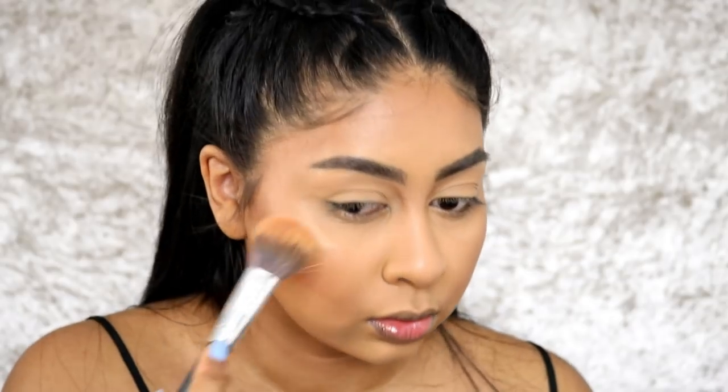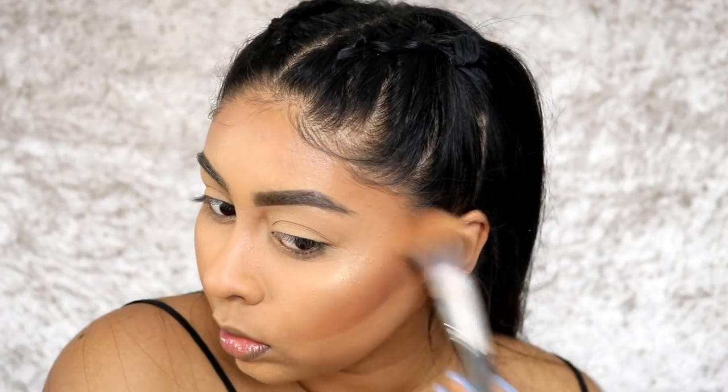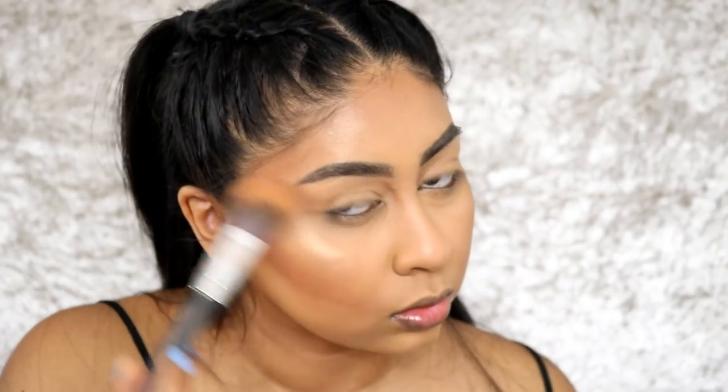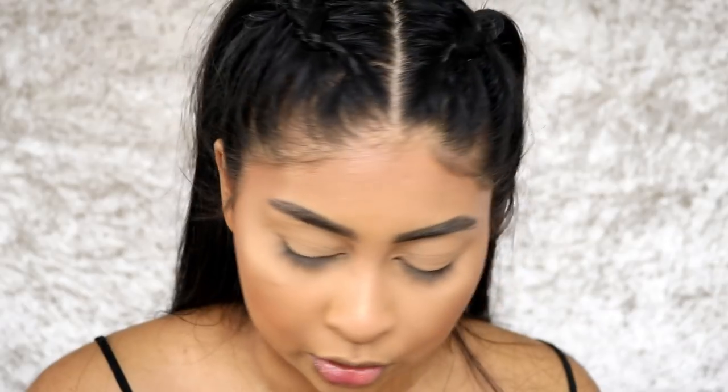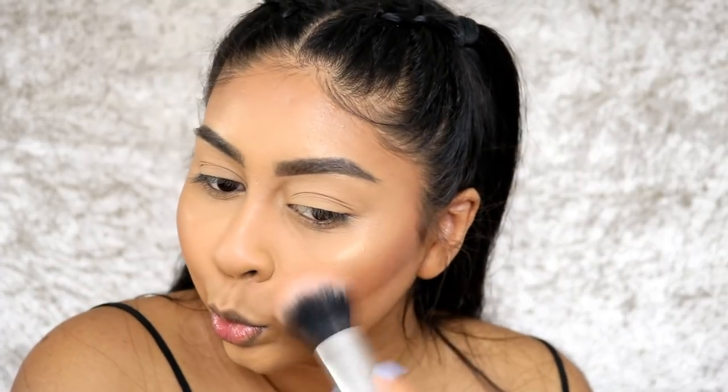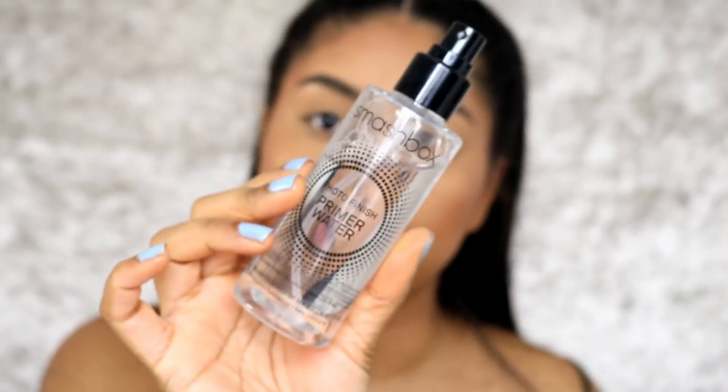I might pop a little bit of blush — I'm going to use this shade here from the Master Bronze palette. For my face I'm going to use my Smashbox Primer Water and spritz this all over. This is by far my favourite setting spray — I've got so many but that's the one I always go back to and purchase every single time.